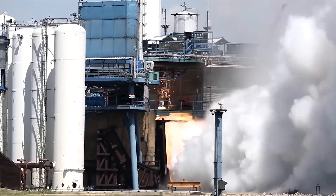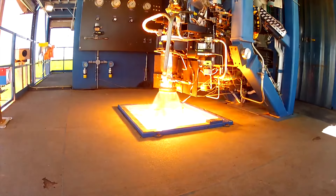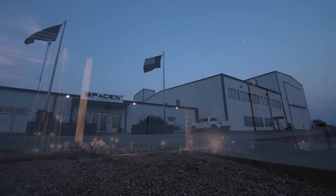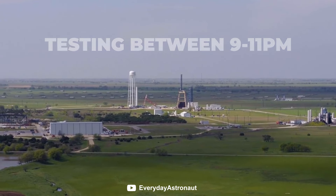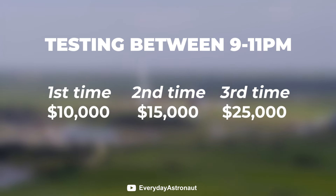Raptor testing happens every day now at the McGregor site, causing some disturbances to nearby residents. Over the years, people living near the site have had to deal with low rumbles every day, and some even say the sounds have caused damage to their properties. SpaceX made an agreement with the city of McGregor to not perform engine tests after 11pm. If they perform a test between 9pm and 11pm, they will get a fine of $10,000, then $15,000 and $25,000 for a third time, with a reset each year.